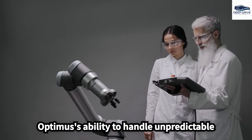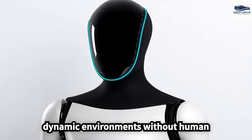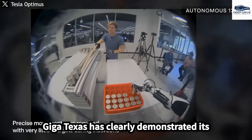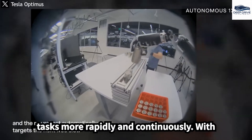Optimus' ability to handle unpredictable situations showcases its advanced AI, allowing seamless task performance in dynamic environments without human oversight. The deployment of Optimus at Giga Texas has clearly demonstrated its superiority over human workers in terms of speed and efficiency, as it completes tasks more rapidly and continuously.